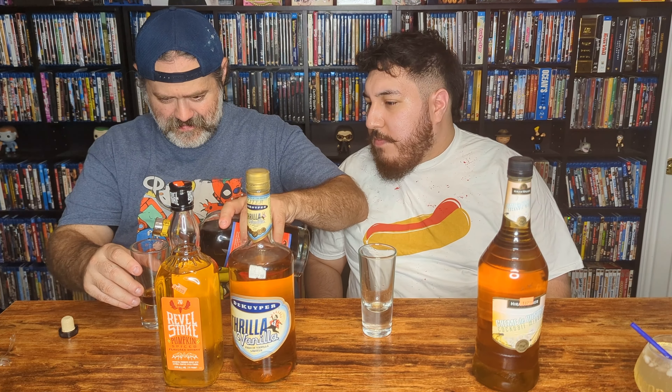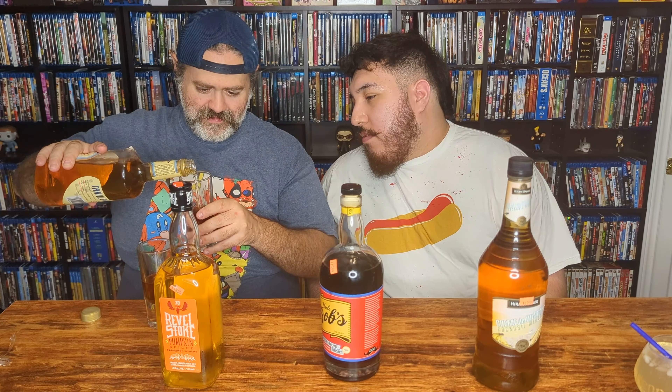Alright, let's do the root beer float cocktail — we're calling it the Vanilla Float or Cream Soda... actually, Root Beer Float. Let's get half and half — half the root beer whiskey, half the Thriller Vanilla. Root Beer Float cocktail, 2022. That looks pretty good. Let me mix it a bit and smell it — I smell the vanilla, I smell the root beer. High hopes for this one.